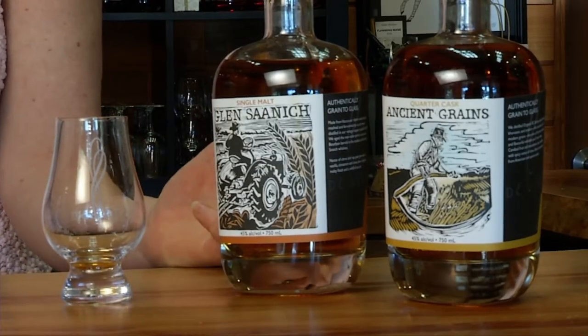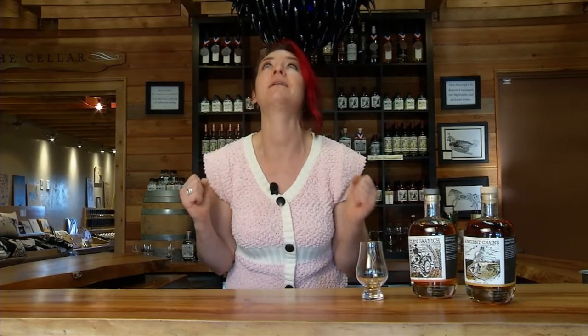Canadian whiskies are enjoyed all around the world and getting the recognition that they deserve. Finally, you can enjoy some of the best right here at home. So if you're thinking whisky, you can think local. For Community Producers, I'm Heather Leary.